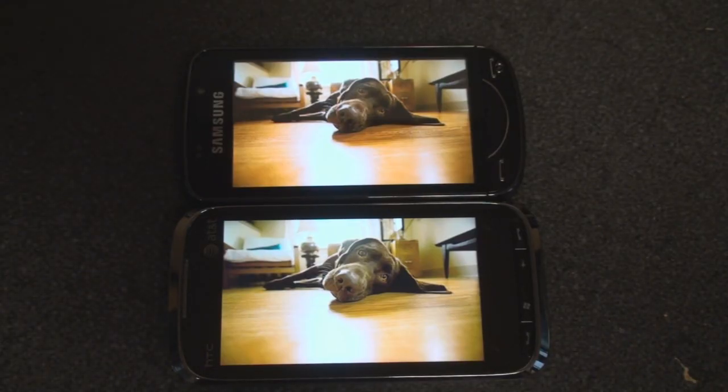Hey guys, it's Brandon Miniman from pocketnow.com, and in this video we're taking a look at the photo viewing experience on an AMOLED display versus a traditional LCD display with a standard backlight.